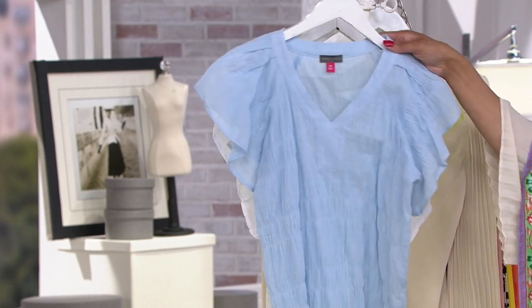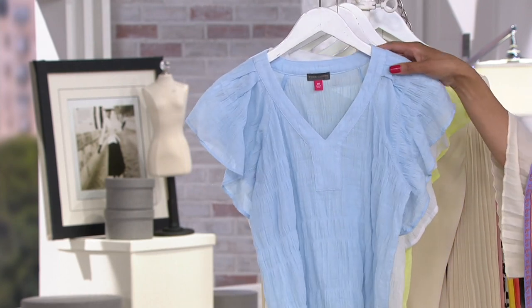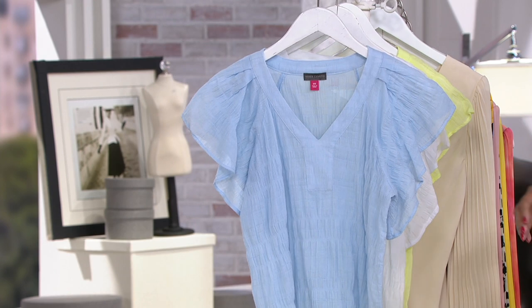Speaking of underpinnings, we have a Breezy's bra on the show. It's a T-shirt bra, and yes, it is clearance priced.